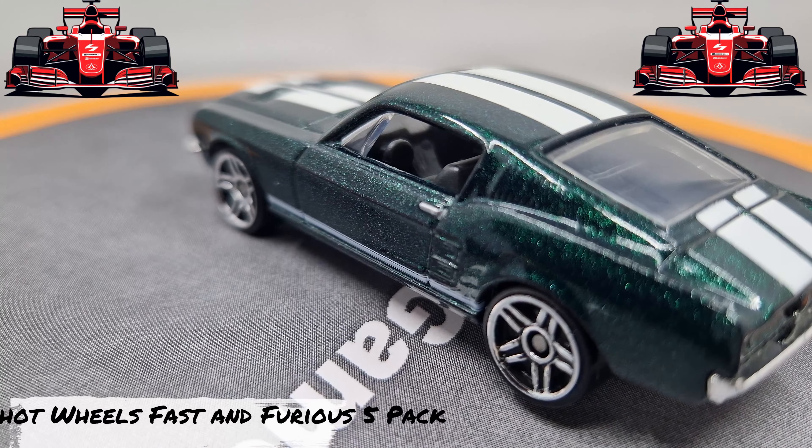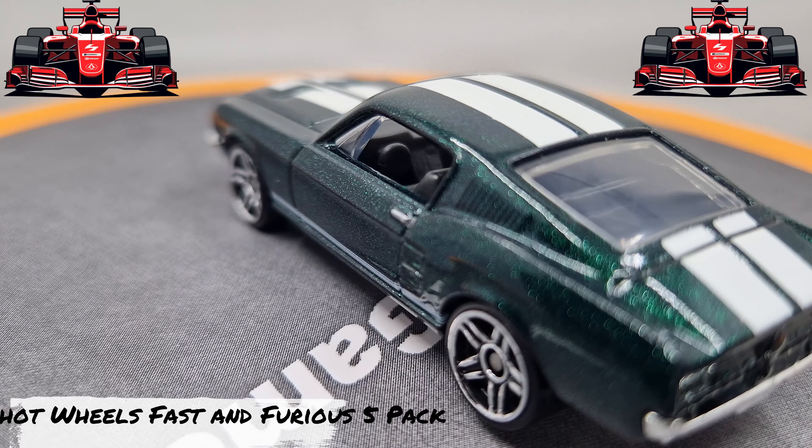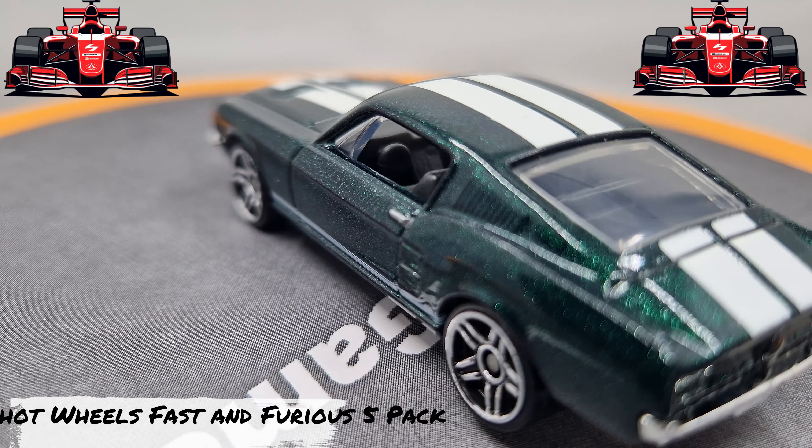Do you have these Hot Wheels? This Hot Wheels is your own giveaway. Please like, share and subscribe for more. See you in the next video. Bye.